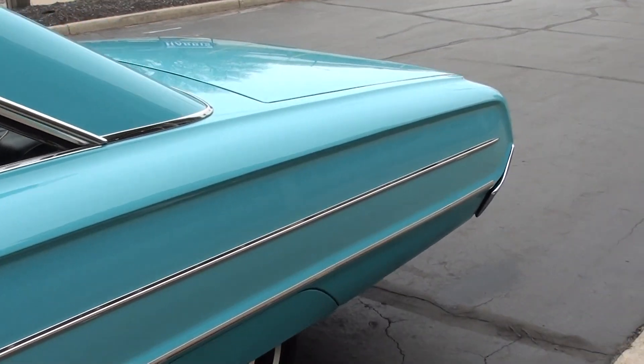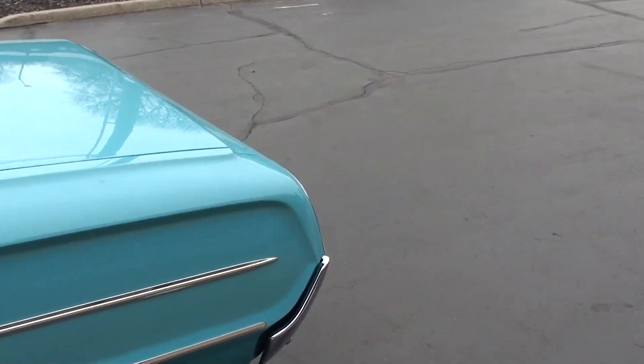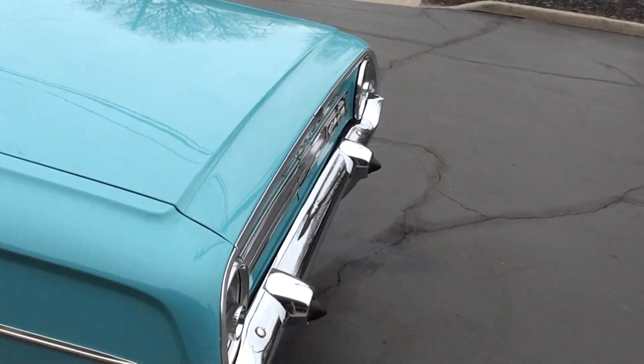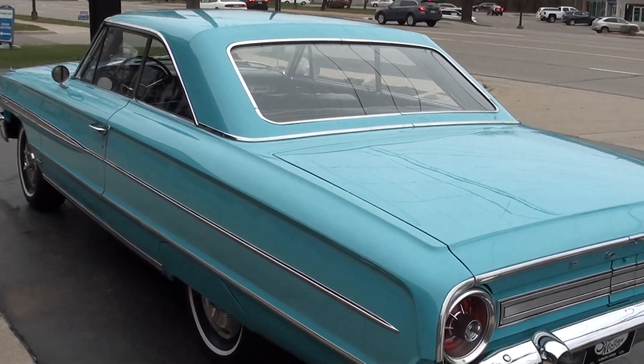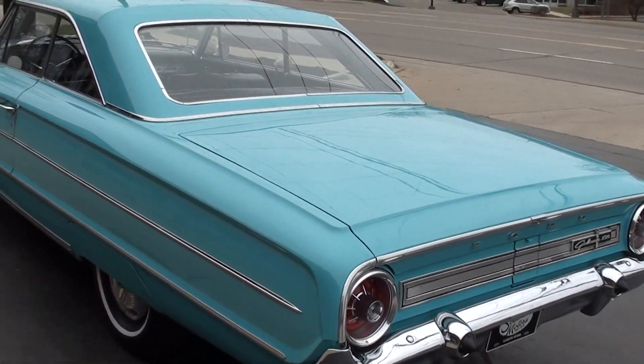Factory color combination. A buddy of mine out of North Carolina is the one who found this car for me. We got it out of a Ford collection — he said everything this man has is just like this, and he is a true Ford guy.